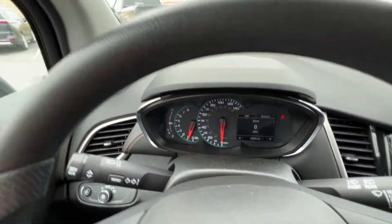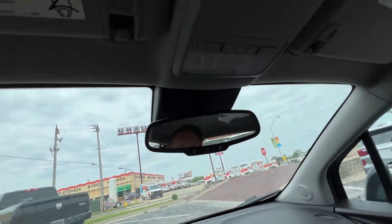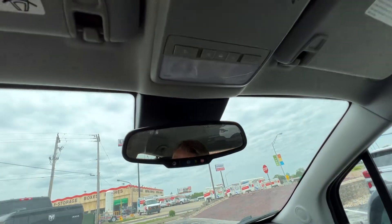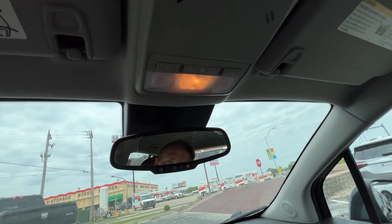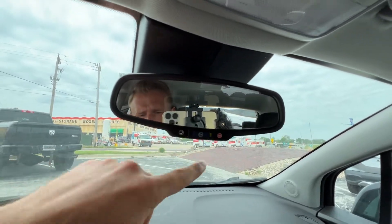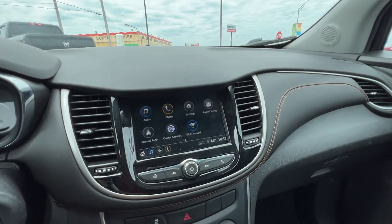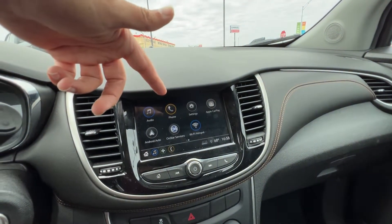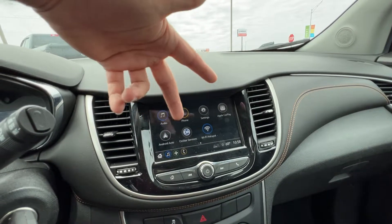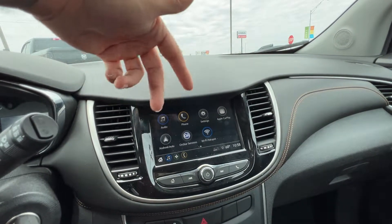The left wand will also control blinkers and brights. The right-hand wand controls your front and rear wipers. Up above we've got interior lighting — you can turn all the lights on or just leave it for when you open the doors. There's a standard rearview mirror with OnStar controls. Down below we have a nice entertainment center with access to audio, Bluetooth, and settings. This vehicle has Apple CarPlay and Android Auto, so you can have navigation, phone media, and messaging.